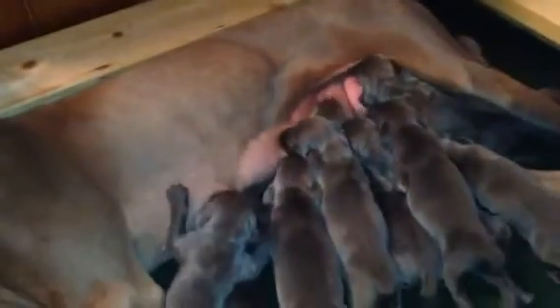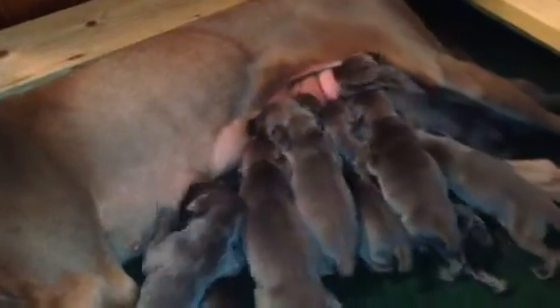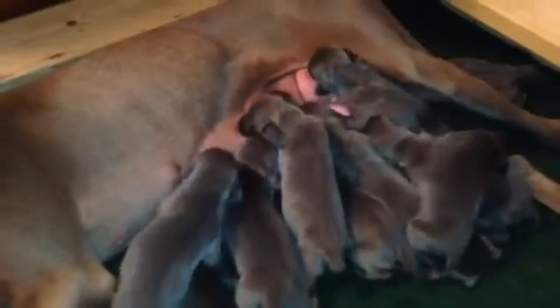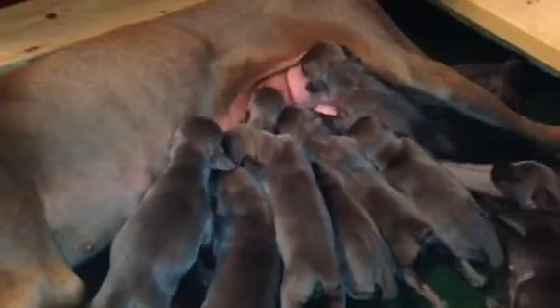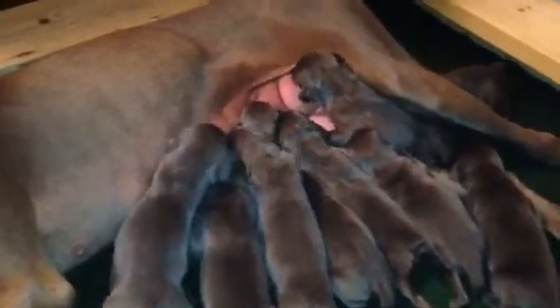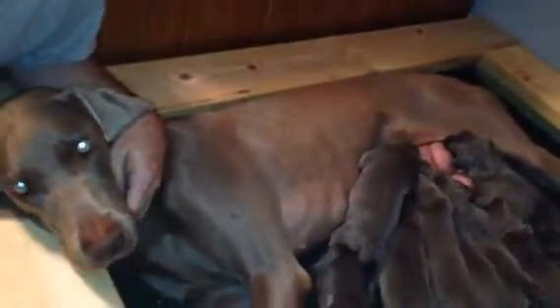Today is May the 3rd and this is Rosie's litter of 11 puppies — 11 blue Wanda Raymer puppies. She had 6 females and 5 males in this litter. Rosie and the babies are doing great. Everybody's doing really well.